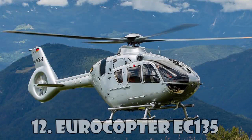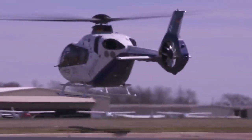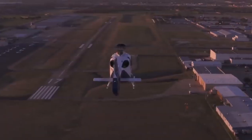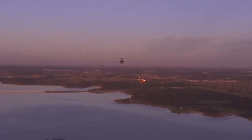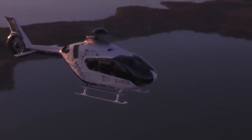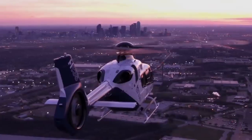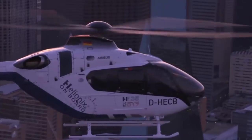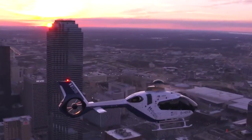Eurocopter EC-135 is one of the most beautiful helicopters built by the legendary Airbus company. This civilian light helicopter can reach a maximum speed of 259 km an hour, and its flight range is 620 km. The interior of this helicopter is made by the world-famous luxury fashionable manufacturer Hermes. EC-135 is widely used for emergency medical care, as well as for military operations and training. The estimated cost of this helicopter is $4.2 million.